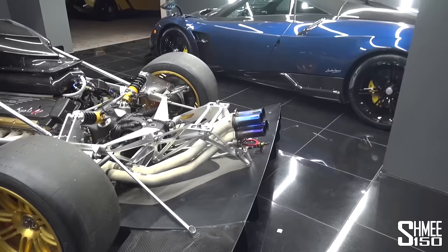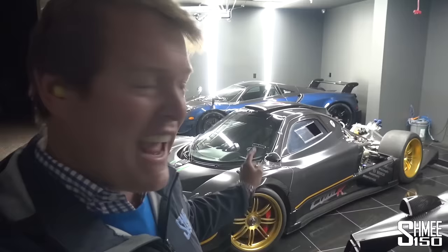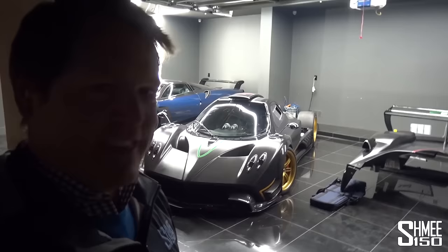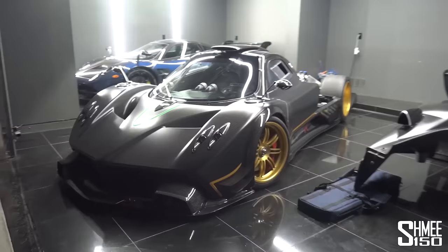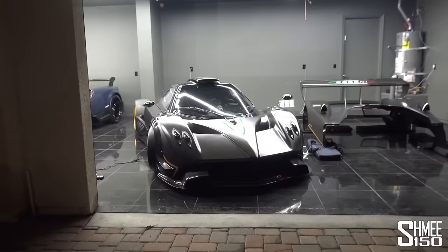Even just idling, this thing is ridiculous. This was probably one of the best experiences I've ever had coming to see a car — not just filming it. My word, listening to this, just idling away in the garage. It's ludicrous. And we're going to hear, in a moment, some proper revs. Stay tuned.